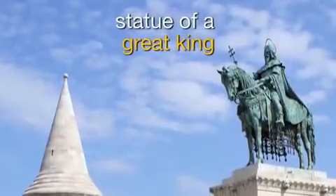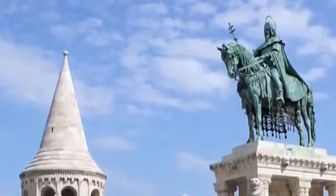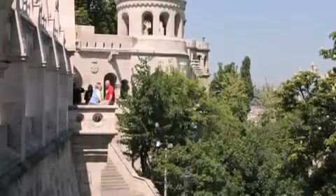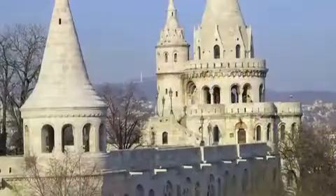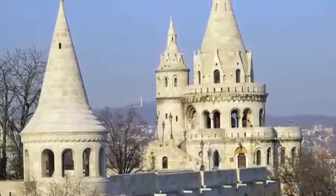A statue of the great King Stephen I of Hungary stands right outside the Bastion. The lovely terrace was designed by a famous Hungarian architect. The structure incorporates elements from Neo-Gothic and Neo-Romanesque styles of architecture.